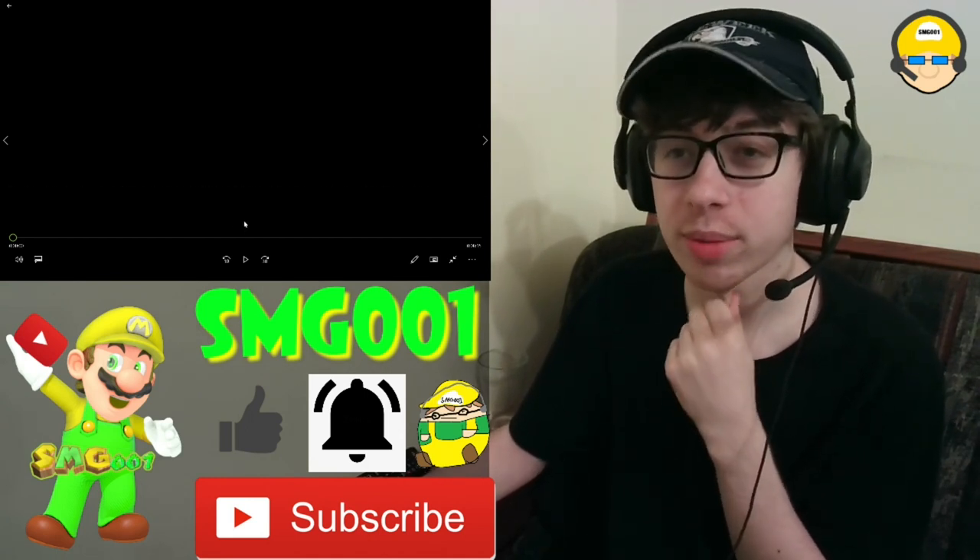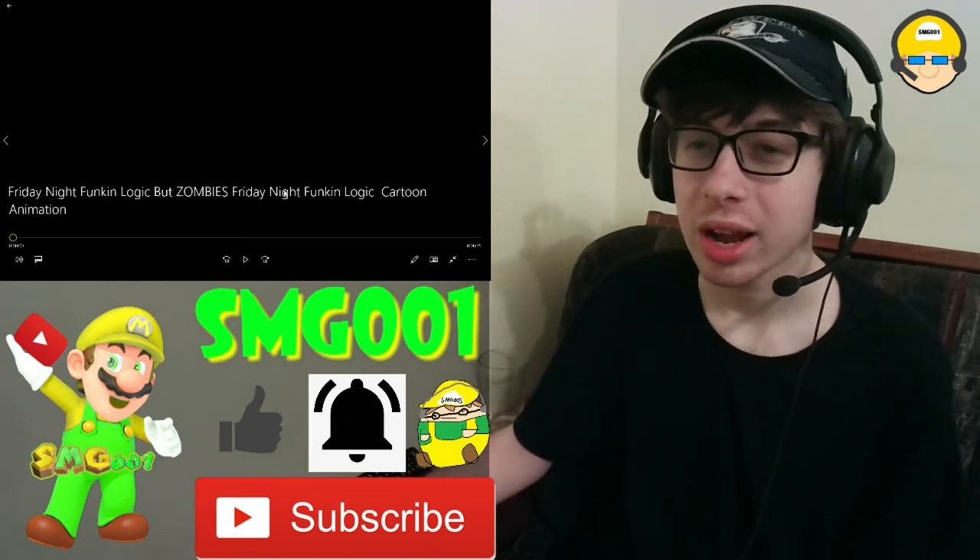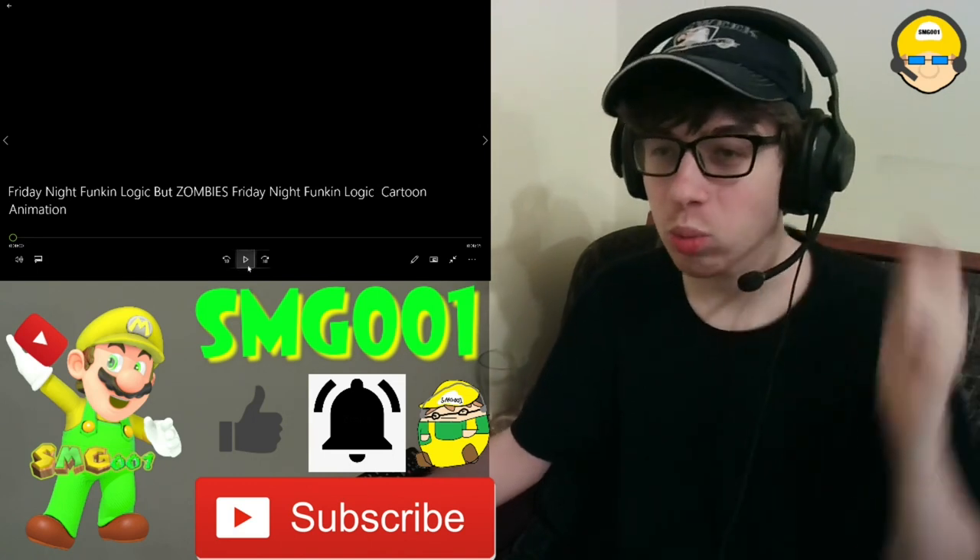Go watch the original video, go subscribe to GameTunes, make sure you like this video, subscribe, ring the bell, and share. And let's get it in 3, 2, 1, let's go.